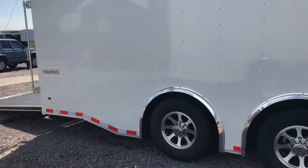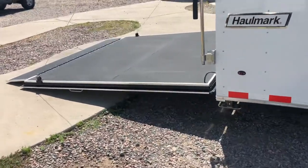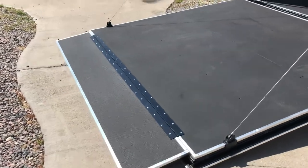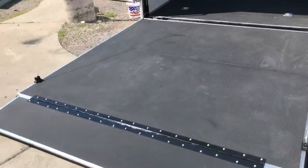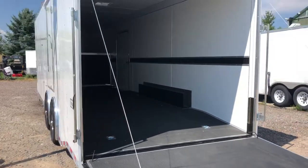Heavy duty drop down stabilizer jacks underneath the back. The rear ramp door comes with a spring assist close as well as a transition flap, so it gives you a nice transition coming in and out of the trailer if you've got cars or lower profile vehicles.